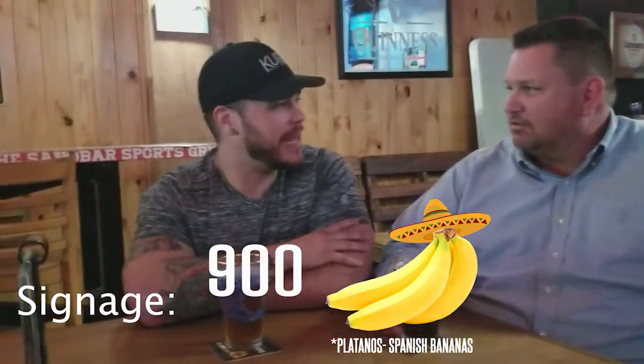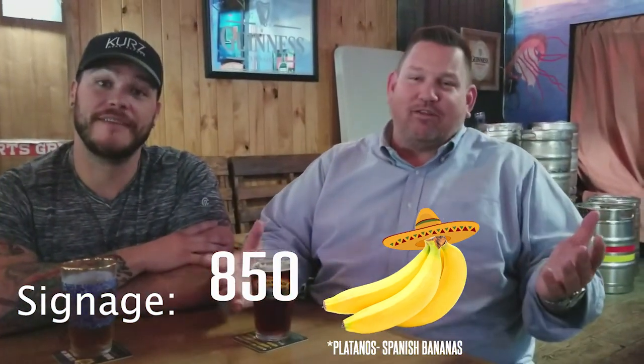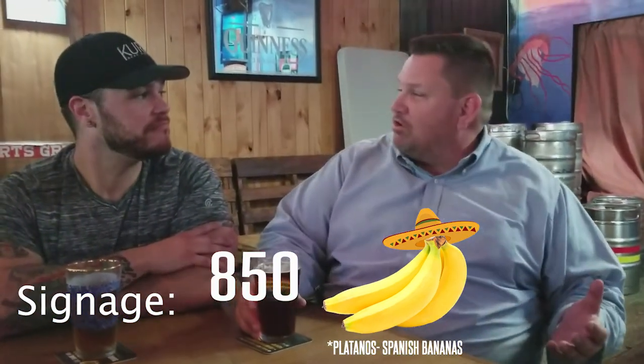All right guys, there we have it — we had another great brokers open today. Fantastic house in South Miami. Lena was pretty cool, very gracious — she wanted us to do a cheek-to-cheek greeting. In any event, let's start breaking it down. We did find the signs, so signage helped us get to the open house. How do you want to rank the signage? I'd say like 900 platanos. I'm going to go 850 — I only saw one sign, but it still got us through the door.